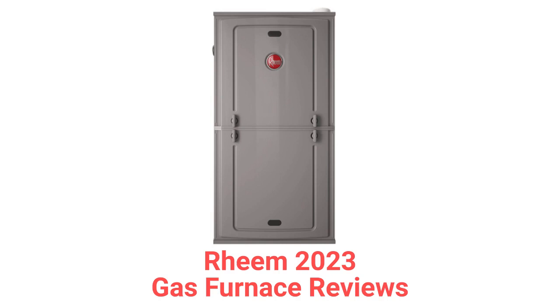This brand is from Rheem Manufacturing, which is a part of the Paloma Group. The brand is made in Mexico and is only available through authorized dealers in the USA and Canada, but their warranty is only average when compared to other brands.